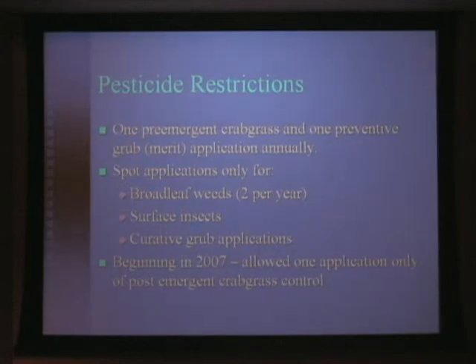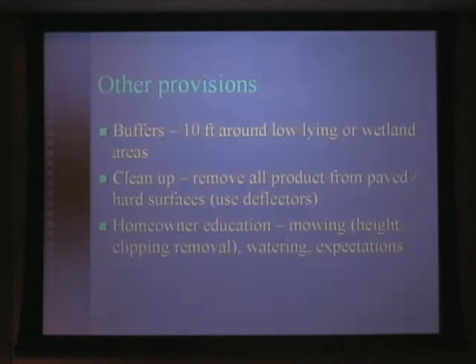In 2006, the community had a tremendous number of complaints about crabgrass along the edges. They complained to Seascape, and our hands were tied — there was nothing we could do. Therefore, this year, they petitioned the Coastal Resource Council to allow us to use one single application of the post-emergent crabgrass control, and CRMC agreed to it.